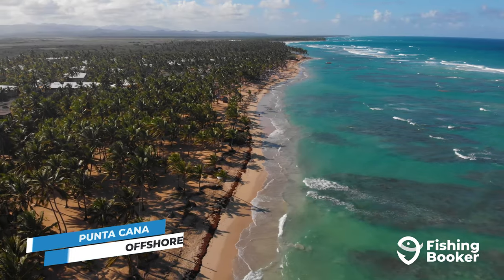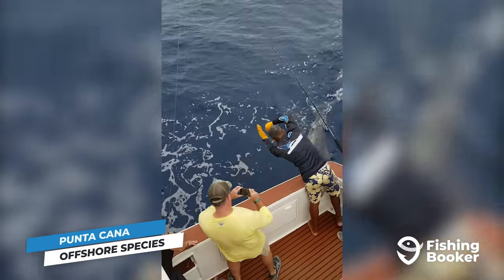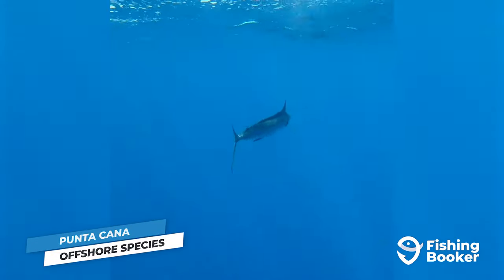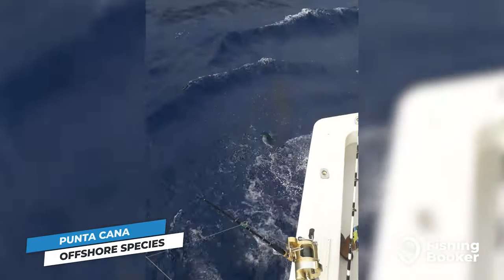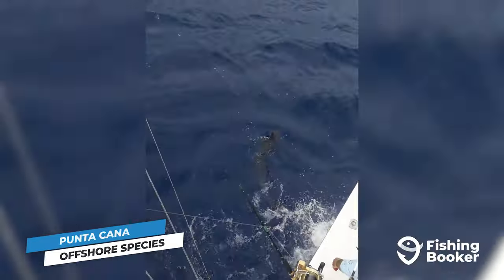From the lagoons and reefs to the open blue waters of the Caribbean, Punta Cana has it all. If there's one thing this productive fishery is famous for, it's the outstanding bill fishing. Marlin, sailfish, and even swordfish make this area the epicenter of deep sea action. Sailfish show up in the winter, while the best time to go after blue and white marlin is in the summer, from June to September.